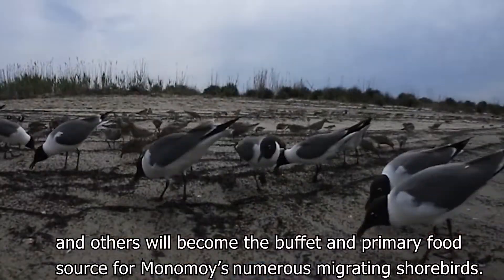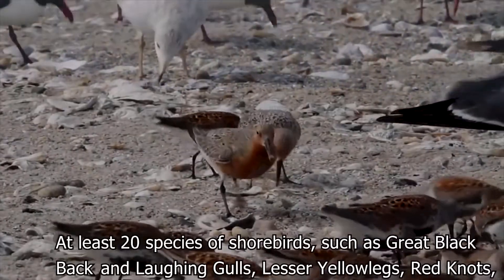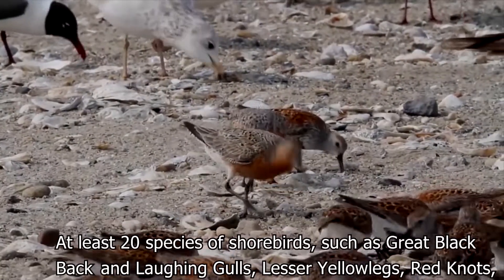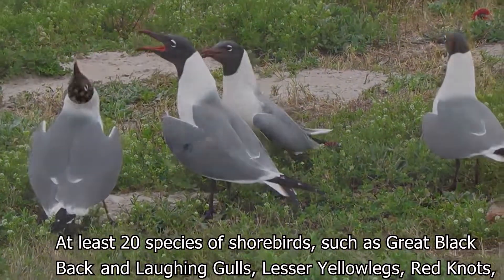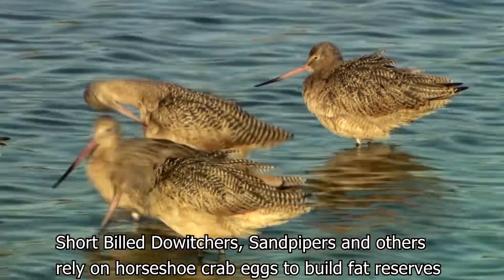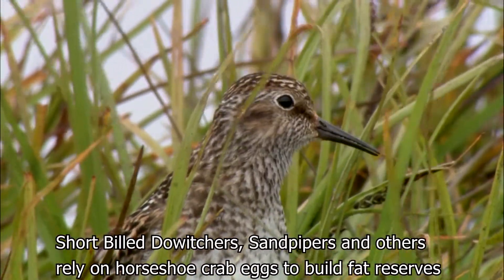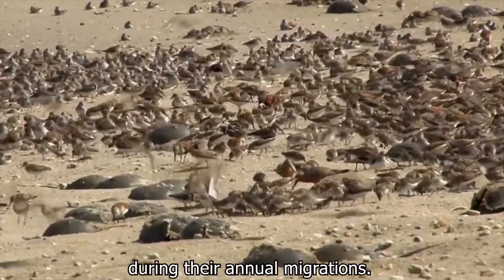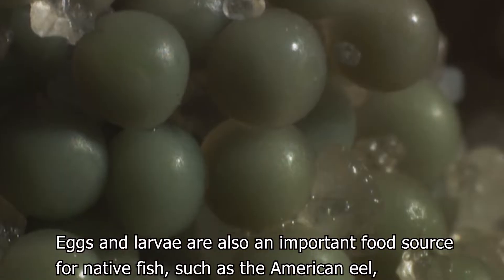Others will become the buffet and primary food source for Monomoy's numerous migrating shorebirds. At least 20 species of shorebirds, such as great black back and laughing gulls, lesser yellow legs, red knots, short-billed dowitchers, sandpipers, and others, rely on horseshoe crab eggs to build fat reserves during their annual migrations.